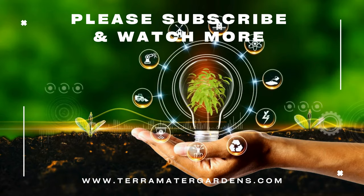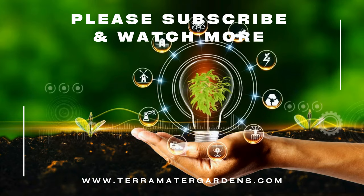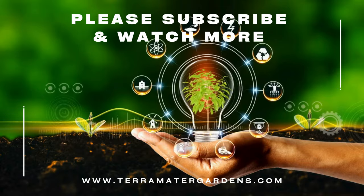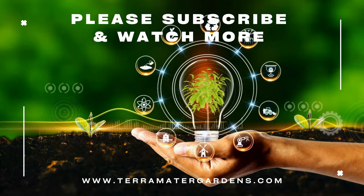And that wraps up our guide on the Regal Jumping Spider. These charming little spiders are not only a marvel to watch but also make fascinating and relatively low maintenance pets. If you enjoyed this guide and learned something new, feel free to like, share, and comment. Keep an eye out for more captivating wildlife insights.